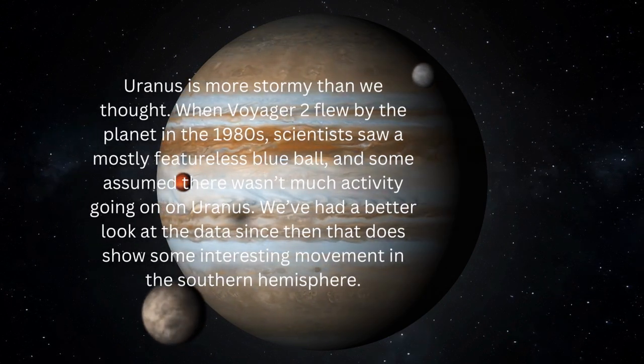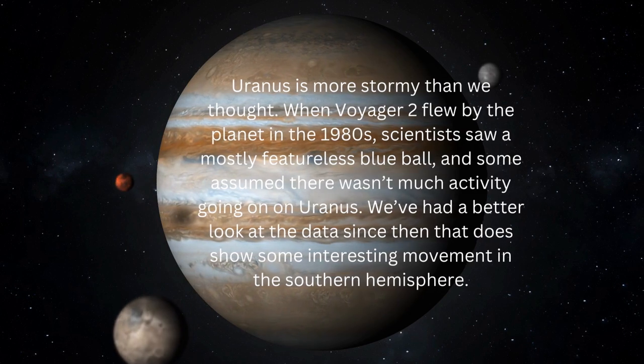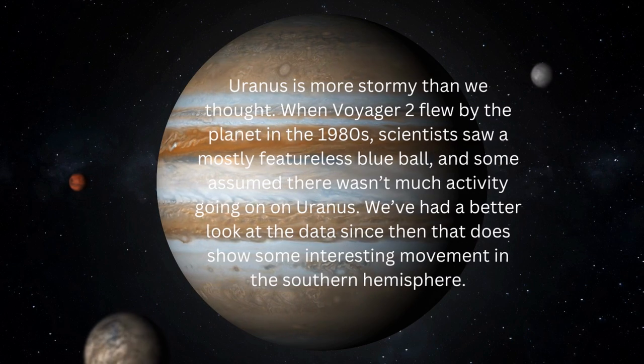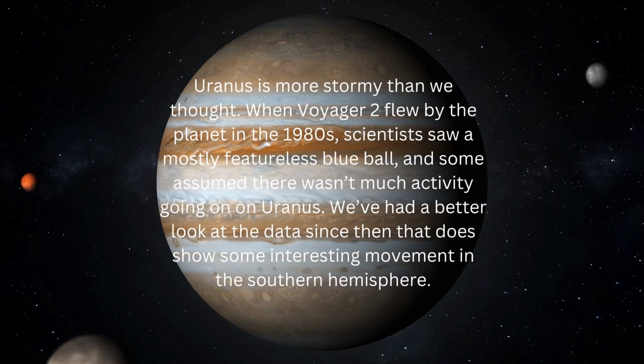Uranus is more stormy than we thought. When Voyager 2 flew by the planet in the 1980s, scientists saw a mostly featureless blue ball, and some assumed there wasn't much activity going on. We've had a better look at the data since then, which does show some interesting movement in the Southern Hemisphere.